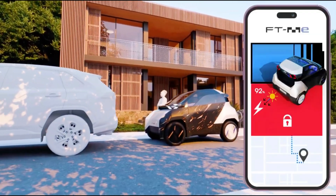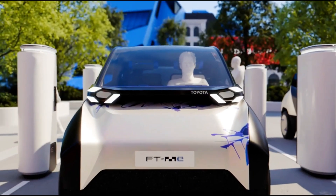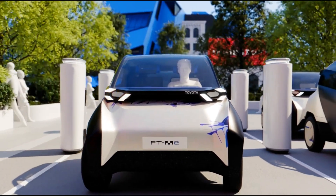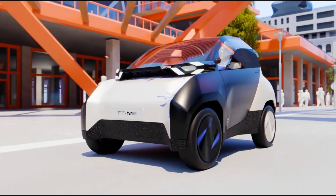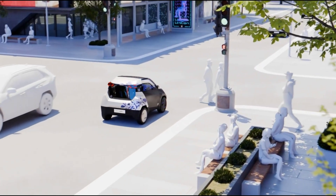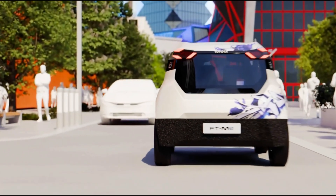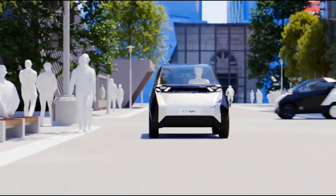With 360-degree visibility, intuitive hand-operated controls, and a removable passenger seat that converts to cargo space, the FT-Me adapts to your lifestyle. Aimed at young drivers and inner-city explorers, it brings affordability and sustainability together with a projected price tag under 10,000 euros — Toyota's vision of mobility for a smarter, cleaner future.